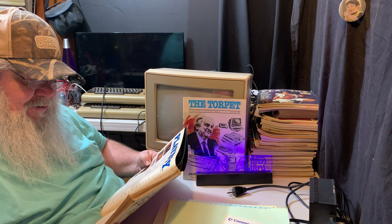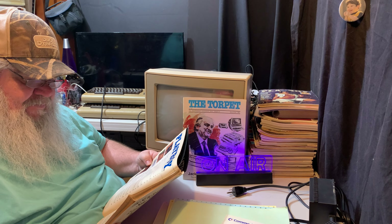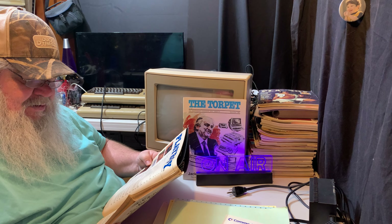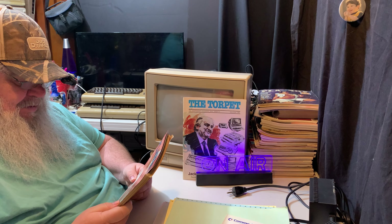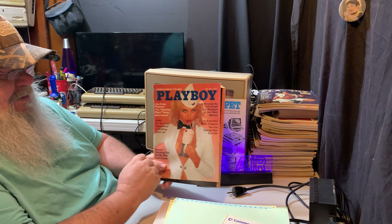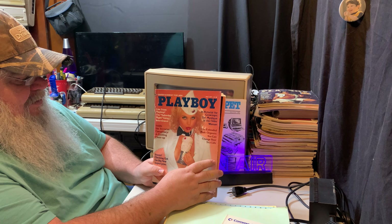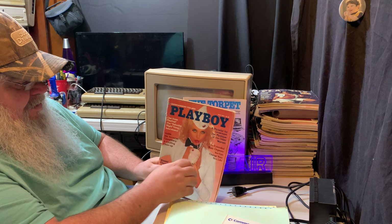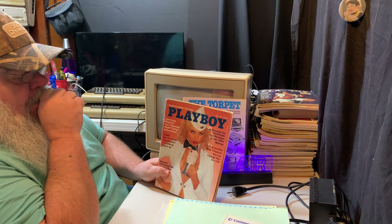The cover story features Playmate of the Year Lillian Muller — the rabbit is formed by a soda glass, maraschino cherry and straws. For some inside poop: that vanilla ice cream is actually mashed potatoes. They tried it with real ice cream but it kept melting under the strong lights. And there it is — the bunny made of mashed potatoes. They do a lot of things in pictures and video where things look like they are but they're not.